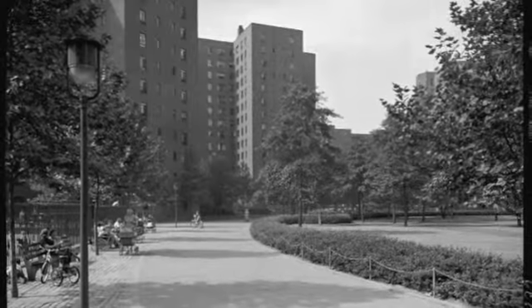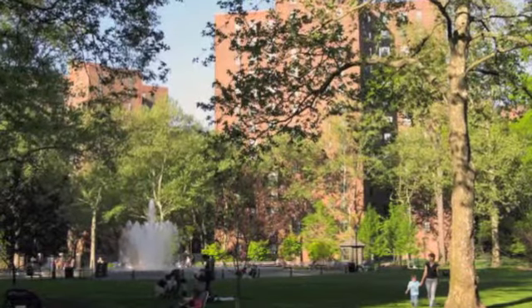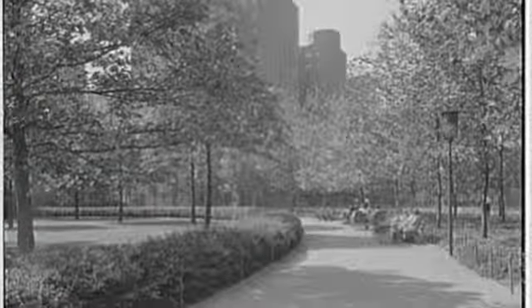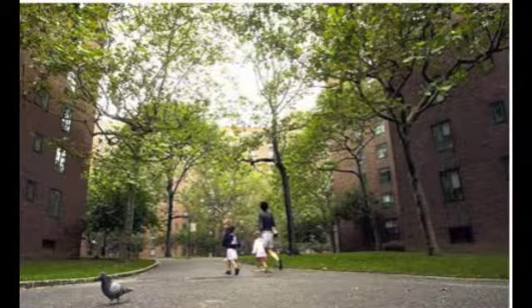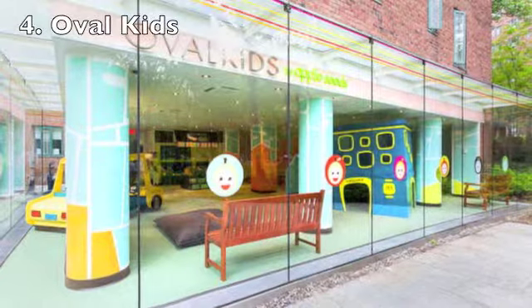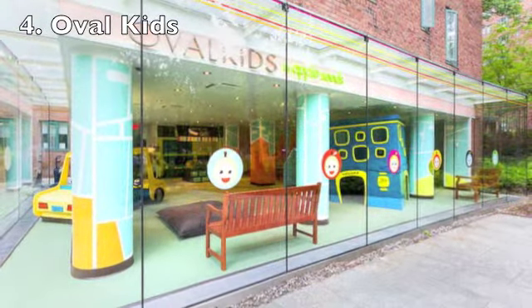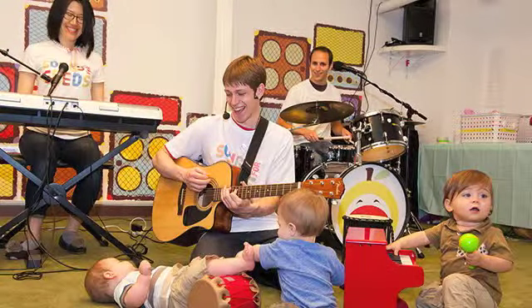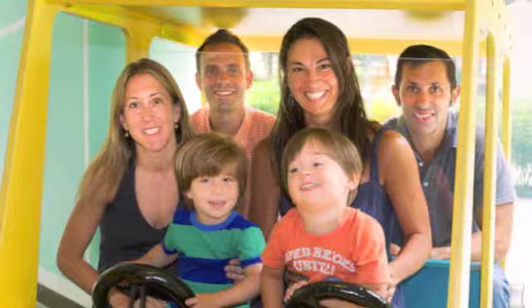When Tishman Spire bought Stuyvesant Town in 2006, it wanted to make it an apartment complex with amenities to attract the growing numbers of young professionals in the city. This threatened many of the middle-class families that had been living in Stuyvesant Town for years, and several legal battles occurred as Tishman Spire used aggressive tactics to oust some rent-subsidized tenants. Oval Kids, our fourth formal stop on the walking tour, is the daycare center for Stuyvesant Town, made to attract the new demographic Tishman Spire wanted — young working professionals and families. By attracting new tenants, Tishman Spire can make more profit off of higher rents than tenants with subsidized housing.